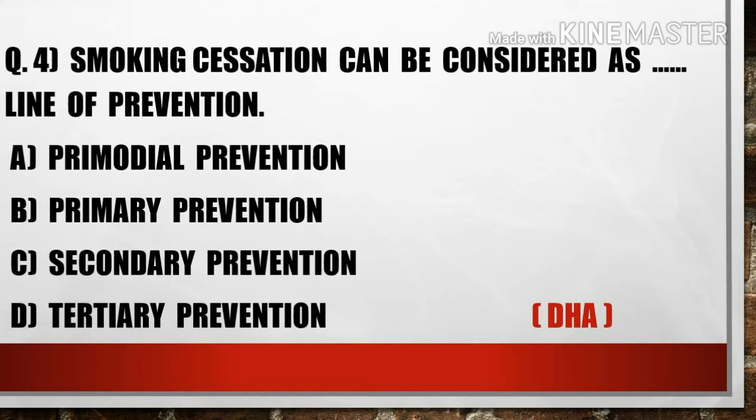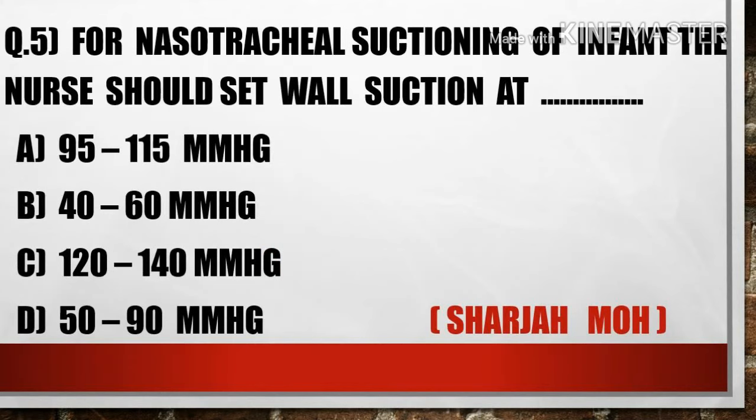The next question is: Smoking cessation can be considered as which line of prevention? Options are: A) Primordial prevention, B) Primary prevention, C) Secondary prevention, D) Tertiary prevention. Option B, primary prevention, is the right answer.